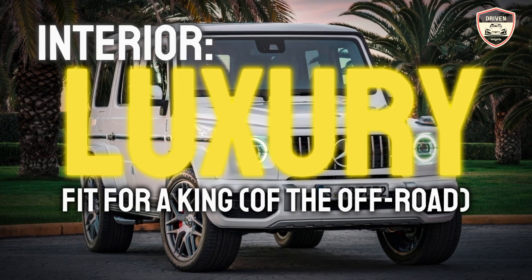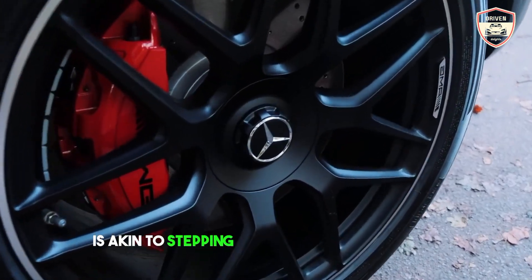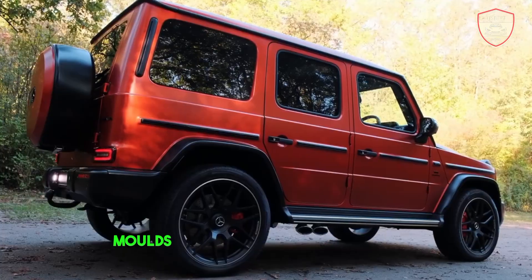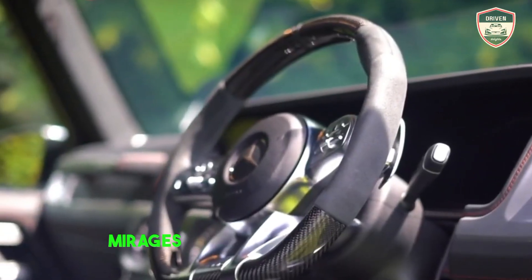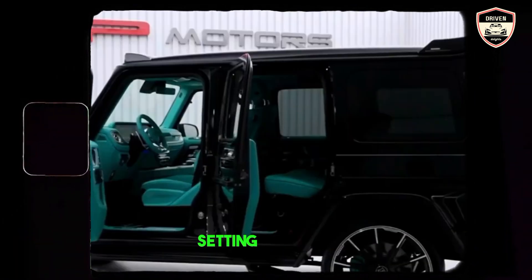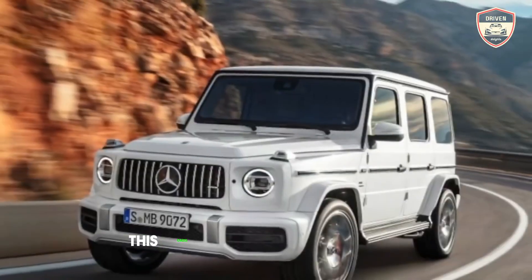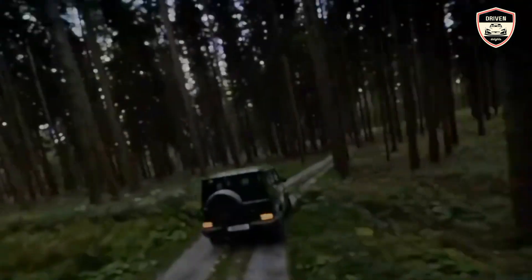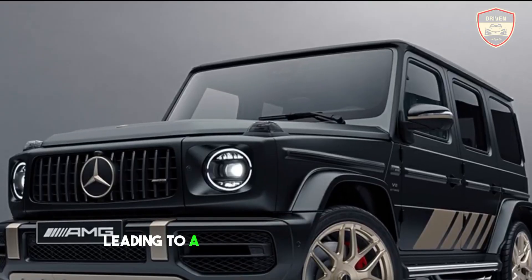Interior — luxury fit for a king of the off-road. Inside, the transformation is akin to stepping from a gladiator's arena into Cleopatra's boudoir. Napa leather, softer than whispered secrets, molds to your body like liquid velvet. The digital cockpit? A kaleidoscope of information, projected like holographic mirages onto a fighter jet's windshield. Ambient lighting plays across the cabin like fireflies dancing in a moonlit forest, setting the mood for a caviar picnic or a mud-caked romp through the wilderness. But don't let the luxury fool you — this oasis comes with grab handles built for Tarzan swings and enough cargo space to swallow a weekend's worth of survival gear, or an entire designer clothing haul. No judgment. Think of it as a five-star hotel with a secret trap door leading to a hidden off-road playground.